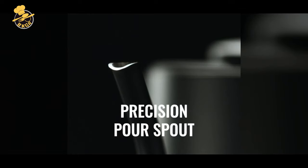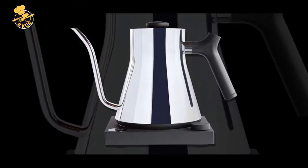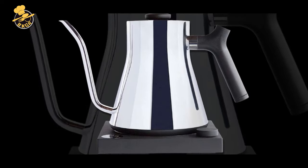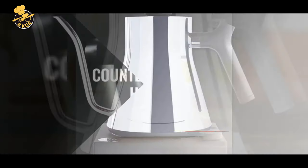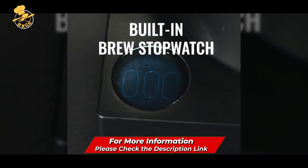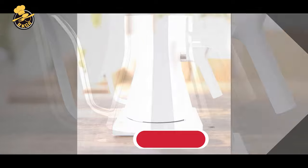Overall, the Fellow Stagg KG Electric Gooseneck Kettle is an exceptional product for coffee and tea enthusiasts. Its sleek design, precision pour spout, and quick heating capabilities make it an excellent choice for pour-over brewing. Its temperature control ensures that coffee and tea can be brewed to perfection.